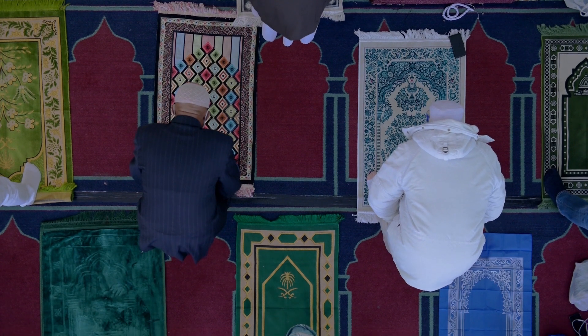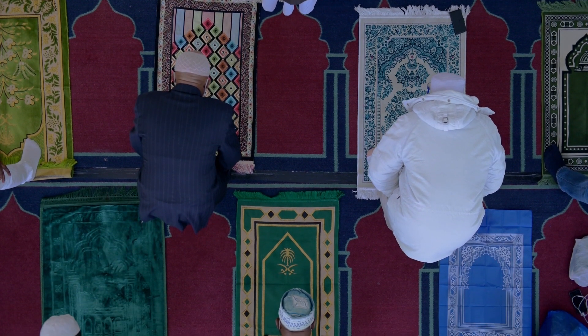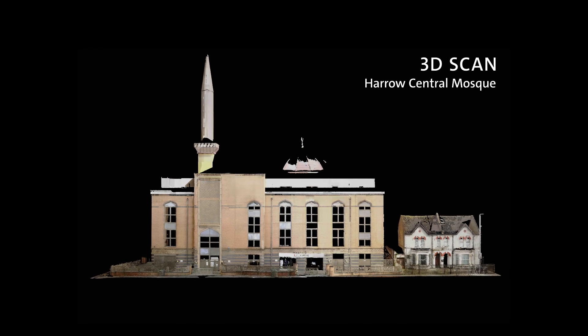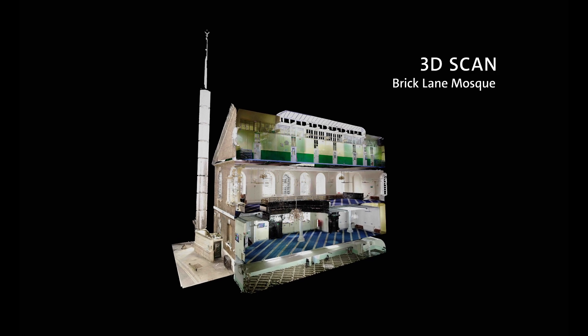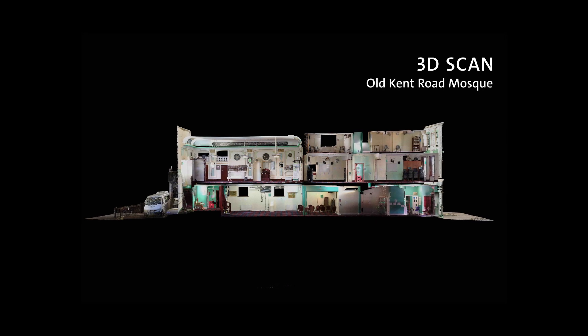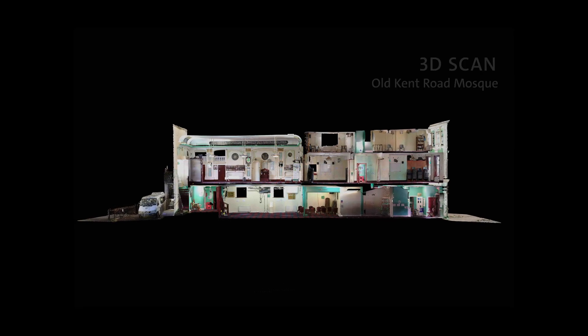One of the things we made for the exhibition was a 3D scan of each of the buildings — a digital three-dimensional record of each space at a particular moment in its history. The digital scan is then viewed alongside the one-to-one physical replicas, so the two work alongside each other.